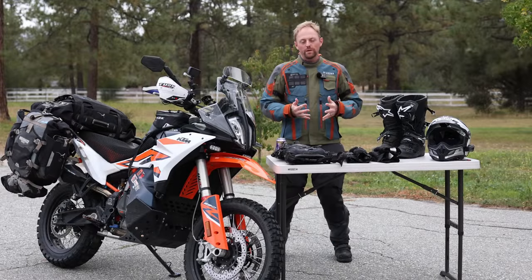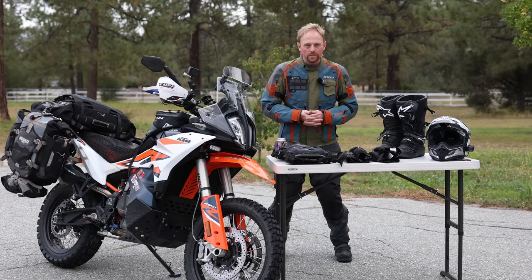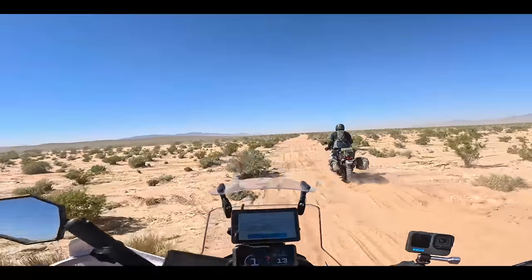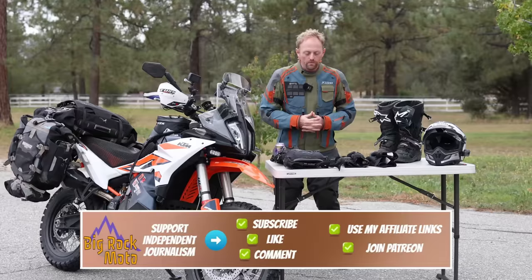Hello everyone, my name is Ian and you're watching Big Rock Moto. Thanks so much for tuning in, and if you like this kind of content I hope you'll consider subscribing. I just got back from navigating a portion of the Nevada Backcountry Discovery Route, which is a 900-and-some-mile off-road route through Nevada.